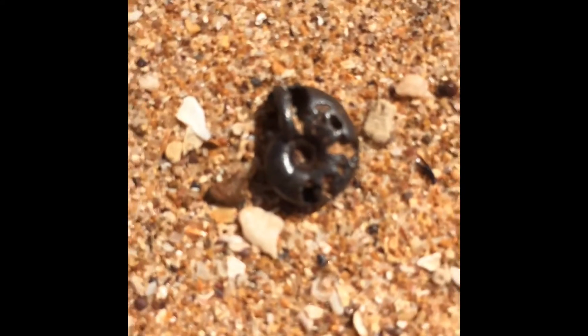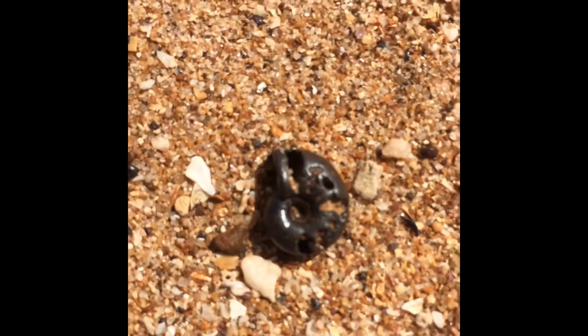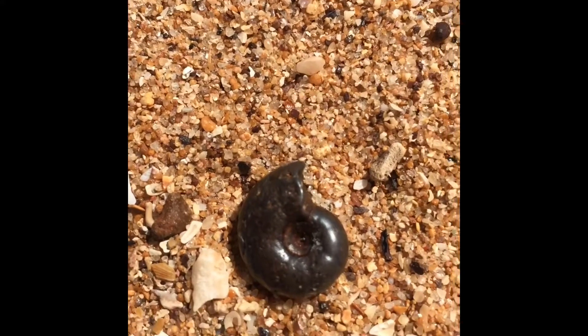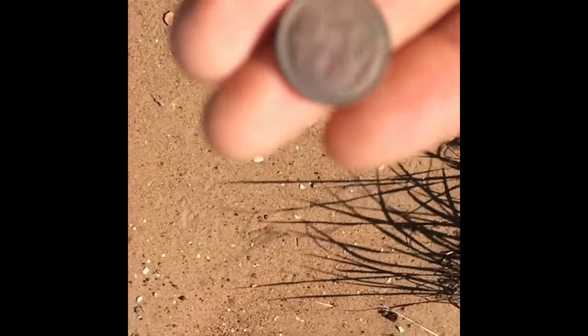This is one. That looks like one — and it is one. Yes, look at that. Nice. Put it the other way around. That's nice. I found a one-cent coin just as we're coming back to the car.